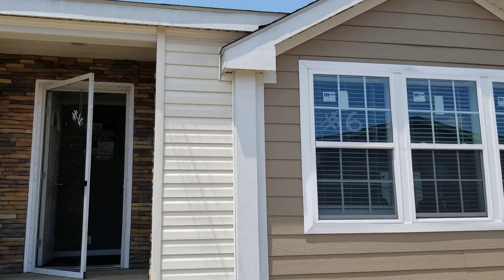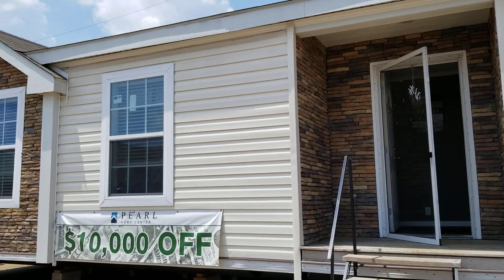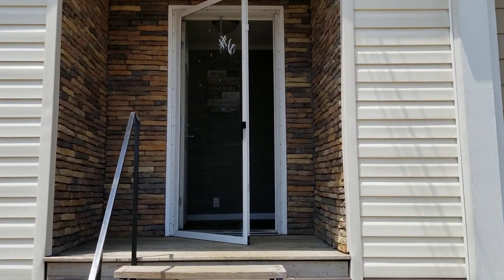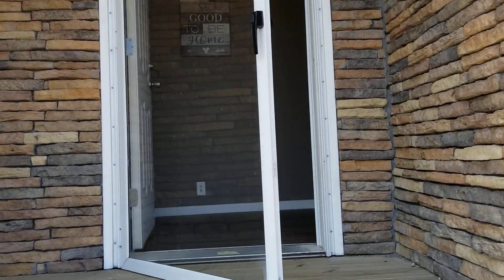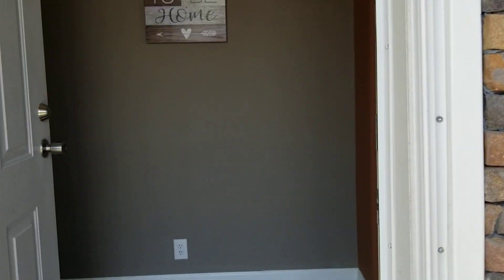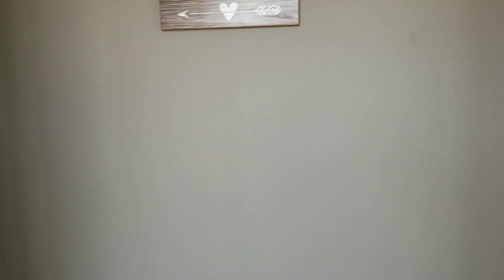All right, so here I got a beautiful 32 by 82 Champion on closeout sale. It's four bed, two bath. Walking into a foyer.